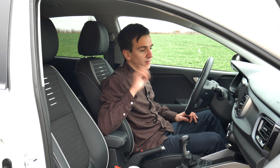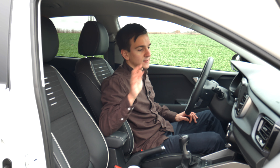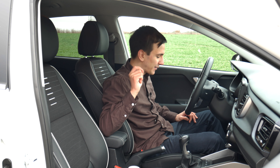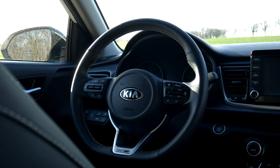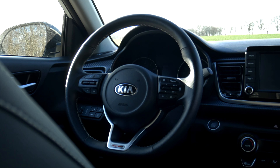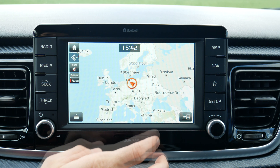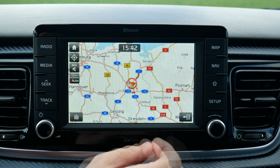Speaking of infotainment, we've got the same system also found in the Hyundai i30, shared between Hyundai and Kia. It's a good system — really fast, does everything you want, and of course Apple CarPlay and Android Auto are integrated, so you can use Google Maps. The steering wheel controls are also shared with the i30 and are very good — matte plastic, no glossy black, looks good. Media controls are on the left side so you can shift while driving and change your radio station, which is well thought out.